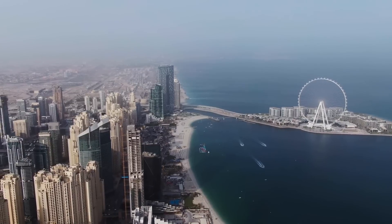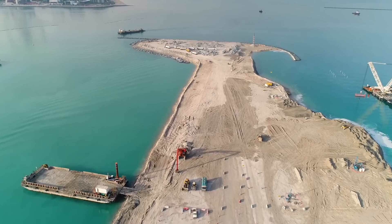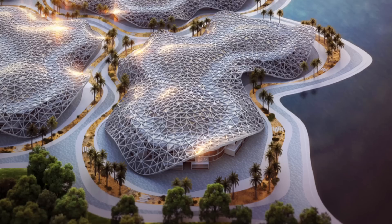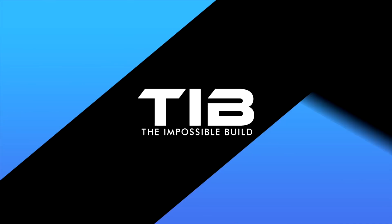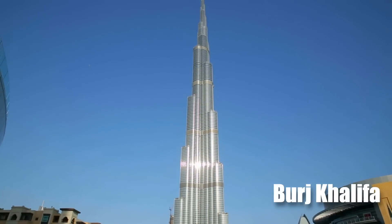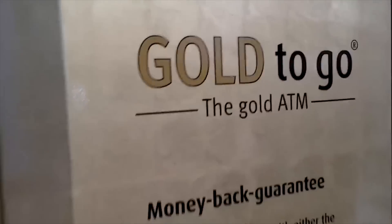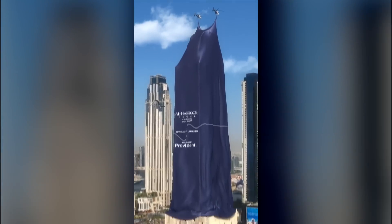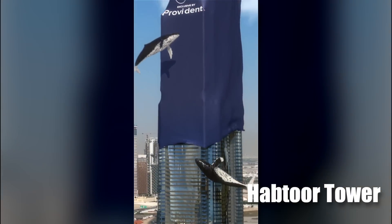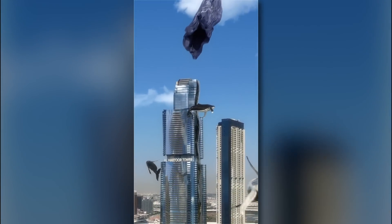We wanted to include all mega-projects that are currently under construction in Dubai, but we found that there are simply too many. So we decided to bring you some of the latest and biggest ones currently being rushed through Dubai's crowded mega-projects pipeline. We are not going to start with Burj Khalifa, which is the world's tallest skyscraper and probably the only building in the world that features an ATM made from gold and dispenses only gold. No, we are going to start with the new, still under construction, Hobtour Tower.